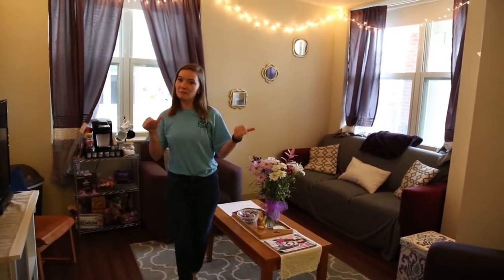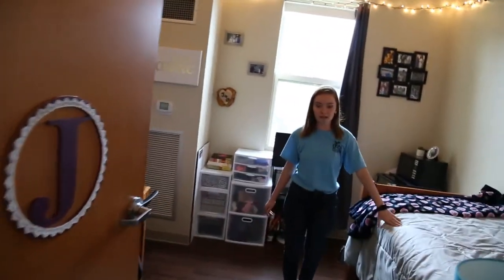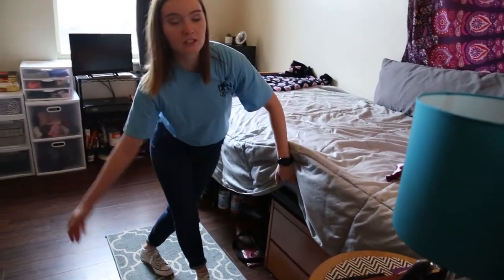Let's go check out my bedroom. I have a single bedroom and in the bedroom you're gonna have a twin extra-long bed, a desk, a chair, as well as a drawer that you can fit right in front of your bed.